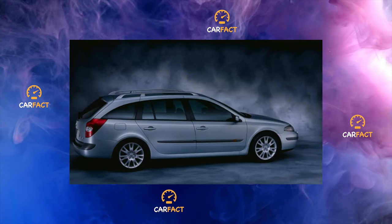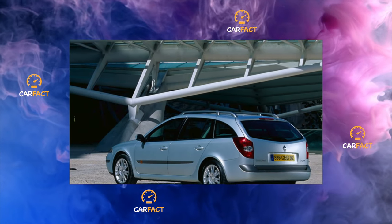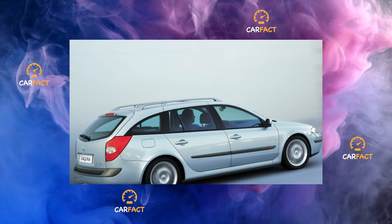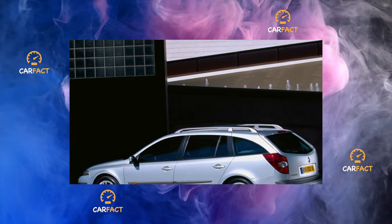A 3-liter V6 is not often found under the hood of a used Laguna. However, the engine is reputed to be quite reliable and is combined only with the Aisin 5-speed automatic, which is noticeably more durable than its four-speed counterpart. The prices for the Laguna V6 are almost the same as the four-cylinder modifications.